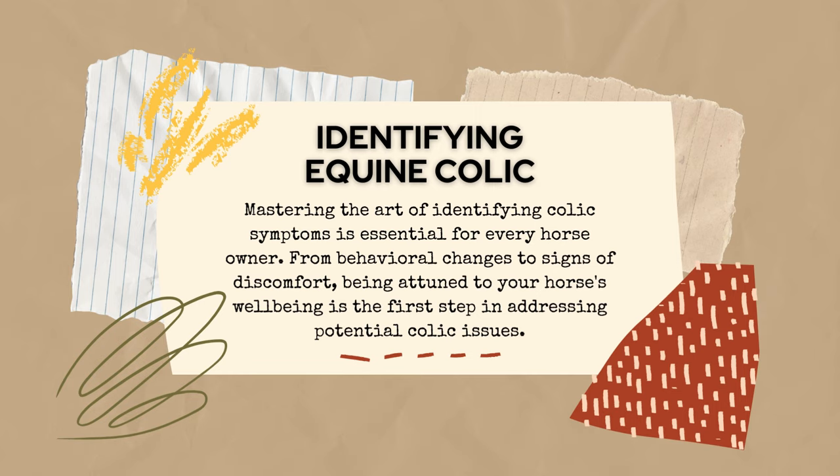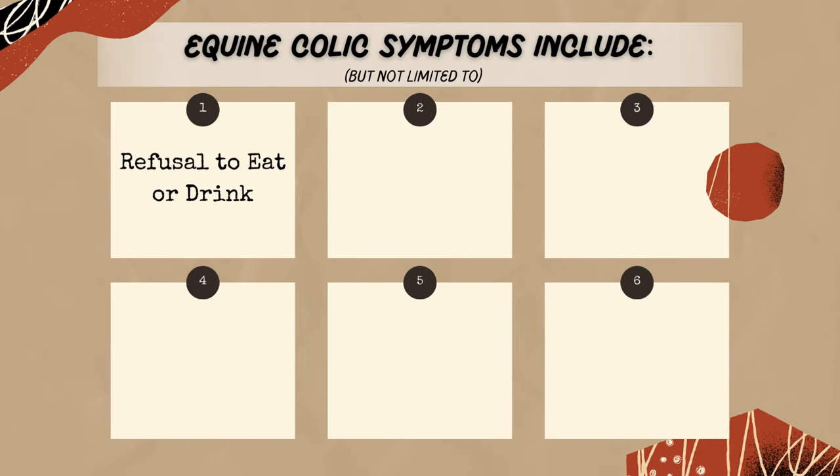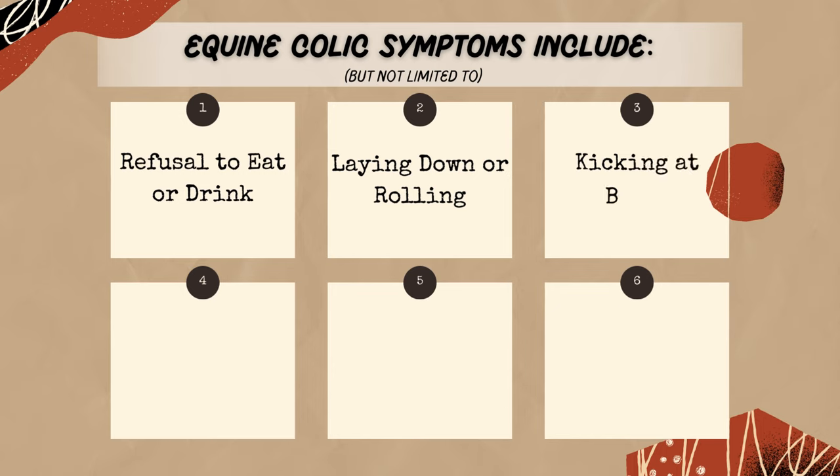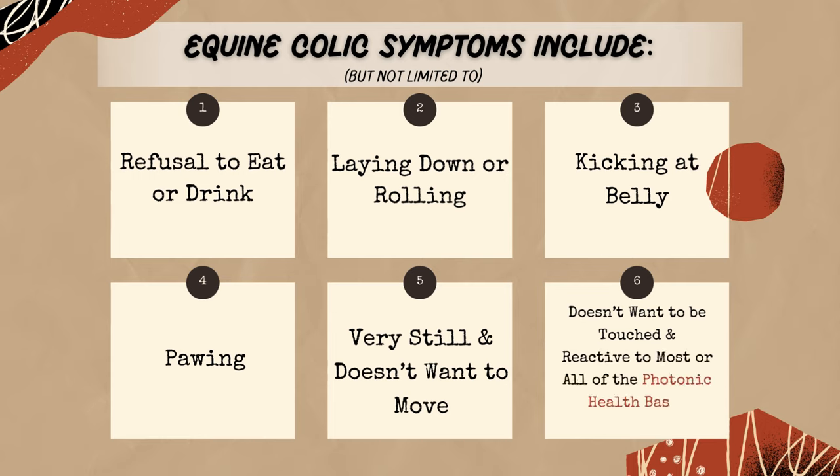Signs of colic include, but are not limited to: quitting eating and/or drinking, laying down and rolling, kicking at their belly, pawing, or becoming very still — not wanting to move or be touched. They also tend to react to virtually all the areas in the Photonic Health basic assessment.